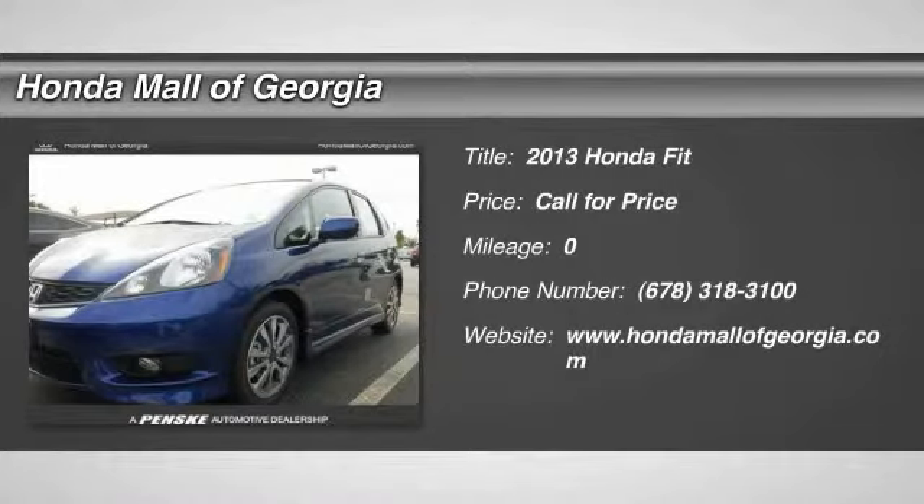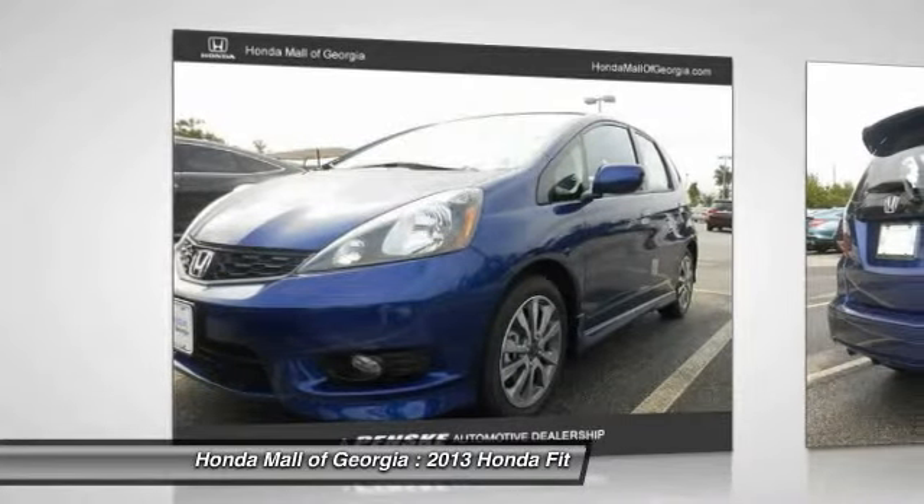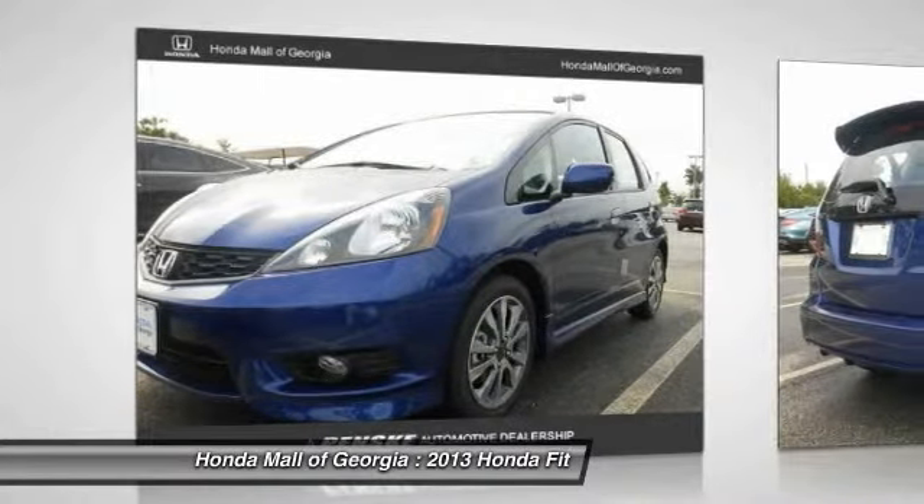The 2013 FIT. The FIT was engineered to be useful, efficient, and reliable. But its most important attribute is its innate charm and coolness.